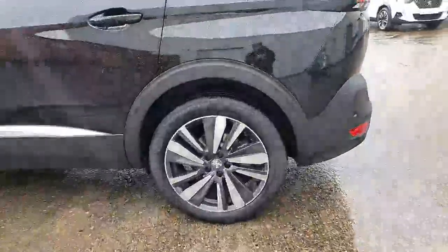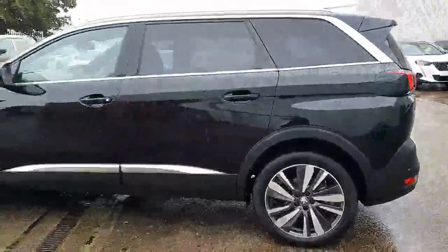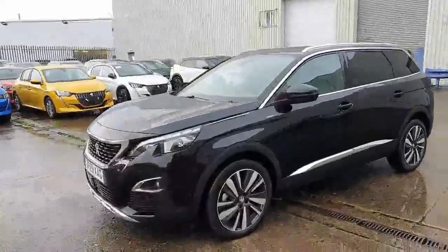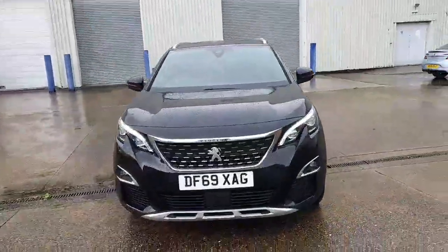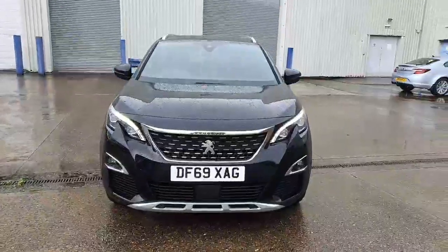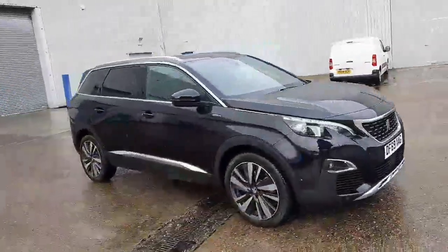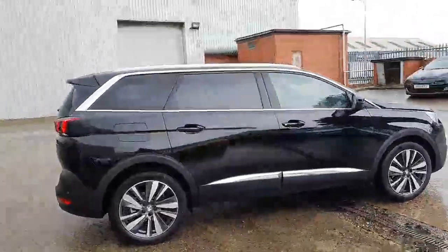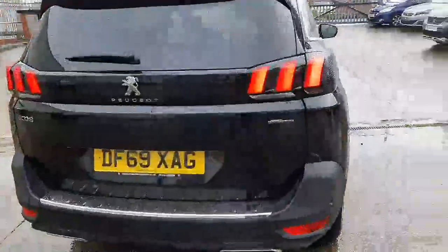The GT Line Premium comes with 19-inch diamond cut wheels, front and rear parking sensors, and a rear camera. It also comes with LED daytime running lights and LED headlights, along with tinted windows on the rear and the sides.